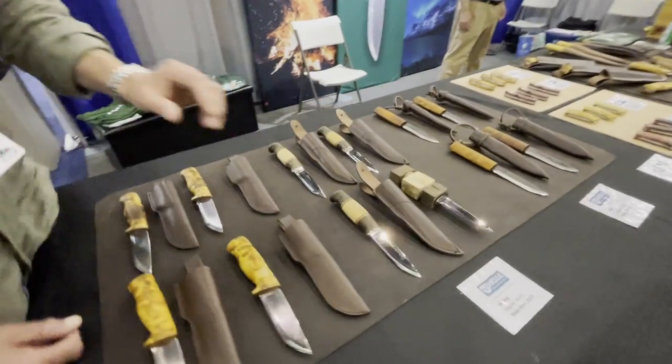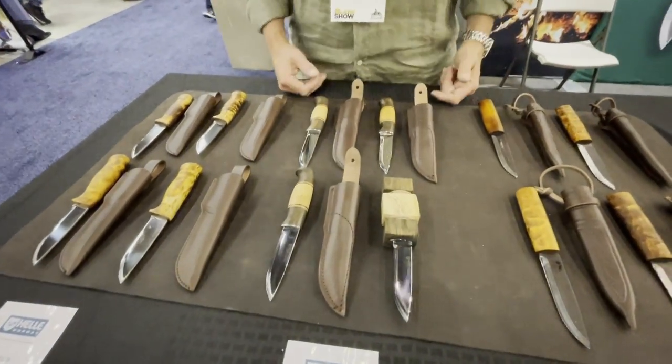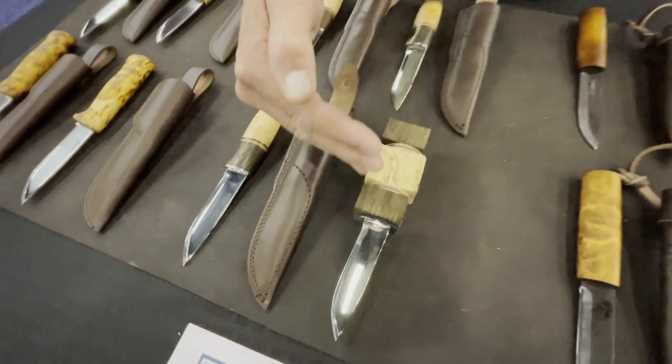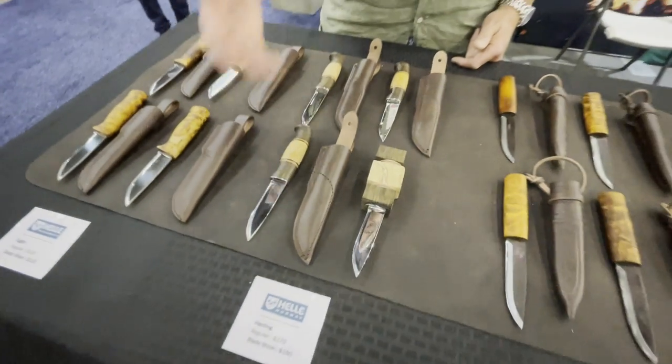We keep having customers coming back and just re-buying the same knife as soon as they've used it up. Moving over to the Harding knife — these kind of knives are typical of Scandinavians with laminated handles. We stack the handle on the blade and then start shaping the handle into its own form.